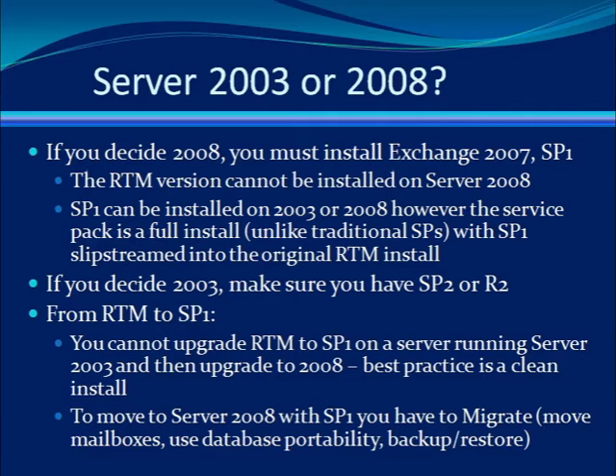All of those different scenarios will break your Exchange. The best practice, the supported practice, is to perform a clean install of Exchange 2007 Service Pack 1 on a server running Server 2008, if that's your intention.